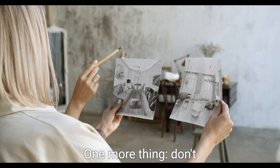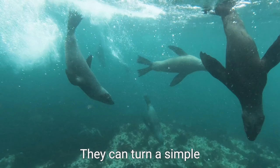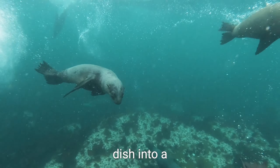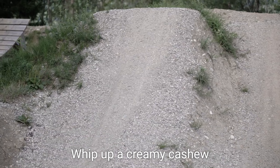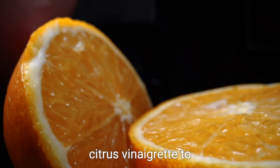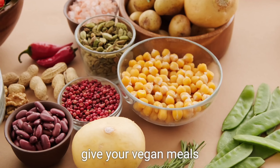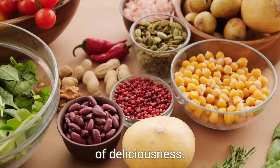One more thing — don't forget the importance of sauces and dressings. They can turn a simple dish into a culinary masterpiece. Whip up a creamy cashew sauce or a zesty citrus vinaigrette to give your vegan meals that extra touch of deliciousness.